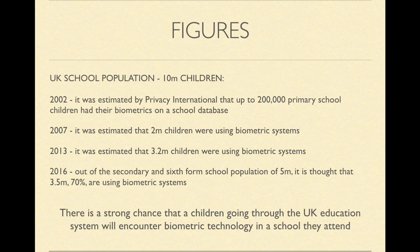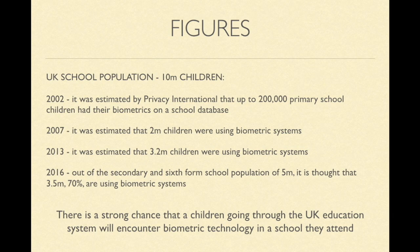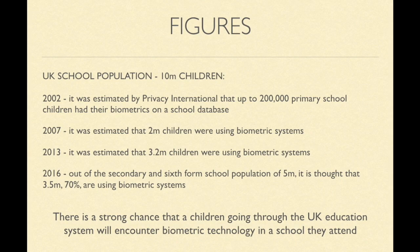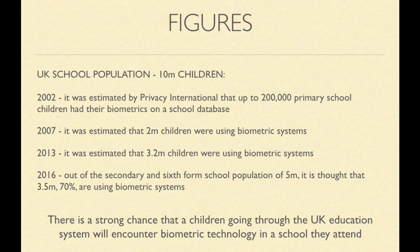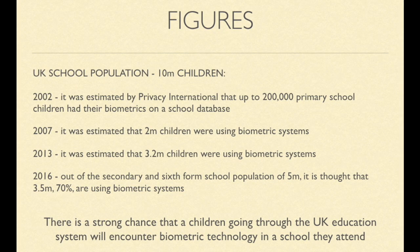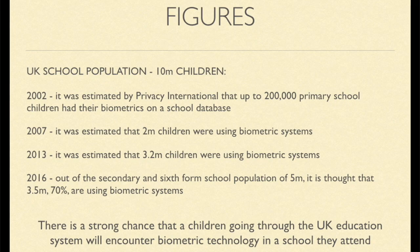The UK has a school population of 10 million children. From freedom of information requests and commissioned surveys, it was estimated that in 2007, 2 million children were using biometric systems, and in 2013, 3.2 million children were using biometric systems. More recent figures from 2016, sent to over 200 secondary schools across the UK, found that at least 2.8 million of the 5 million secondary school population were using biometric systems. Taking into account poor response rates and that biometric statistics rise significantly in non-responding schools, a commissioned survey from 2018 suggests a more accurate figure of around 3.5 million out of 5 million students in secondary schools and sixth forms are using their biometric data.